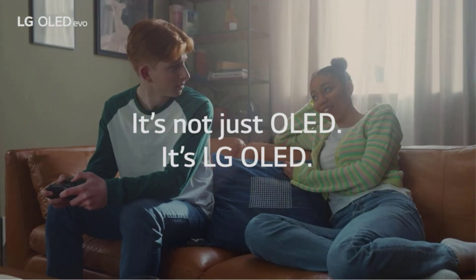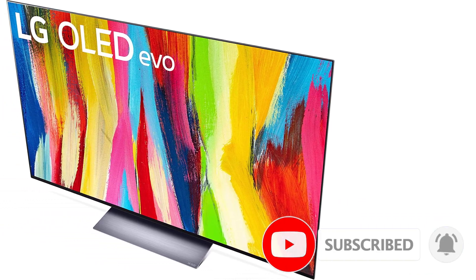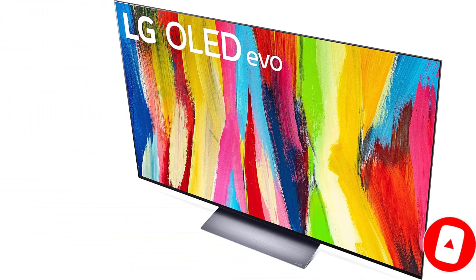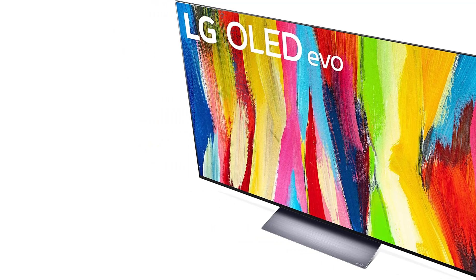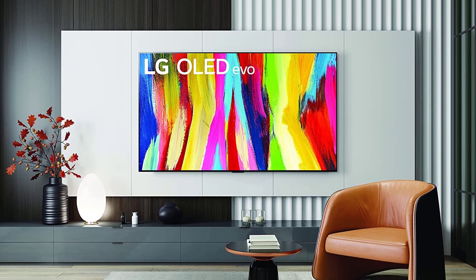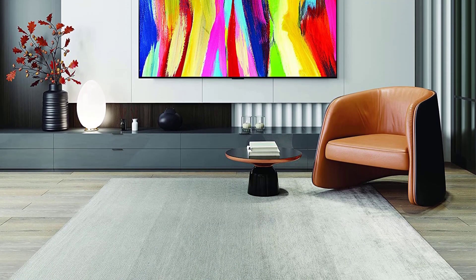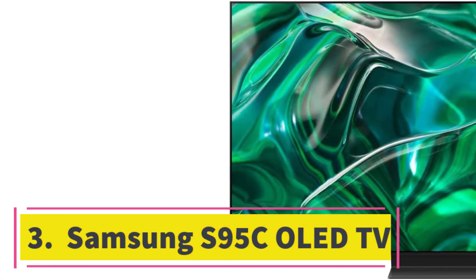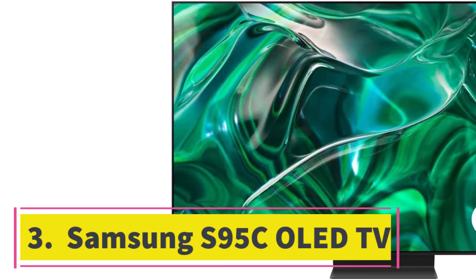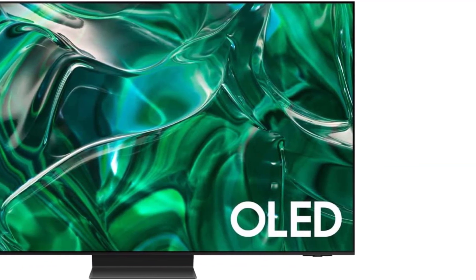It's simply an incredible all-around package. If you're willing to splurge for a TV around $2,500 for the 65-inch model, the C2 should be at the top of your list. It offers something for everyone beyond its stellar picture quality. Gamers in particular should appreciate its low input lag as well as both its AMD FreeSync Premium and NVIDIA G-Sync compatible features.